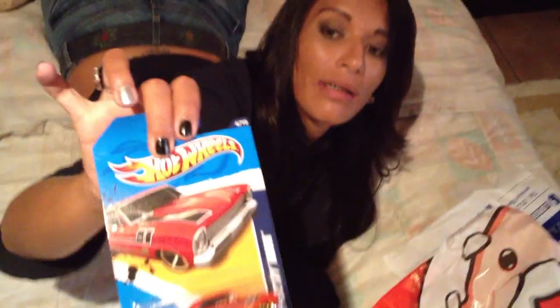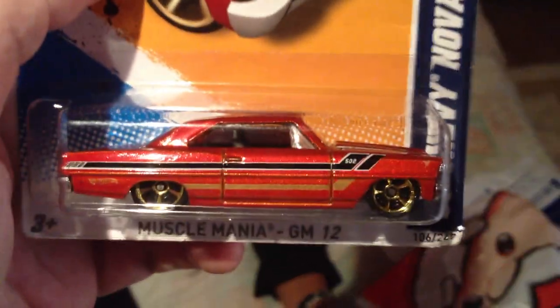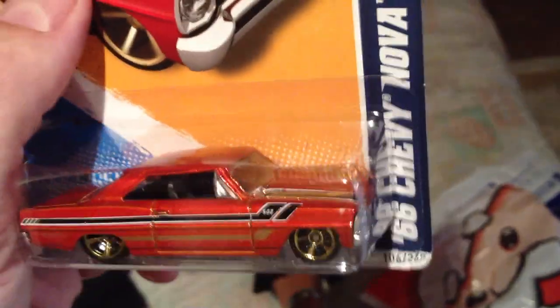And last but not least — the 66 Chevy Nova. I like that. I like it too. I like the Chevy Nova a lot. I like that color and the paint job.